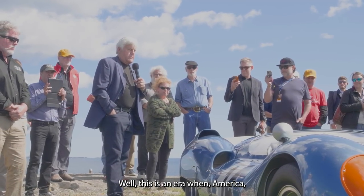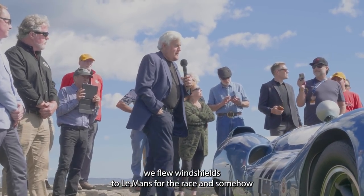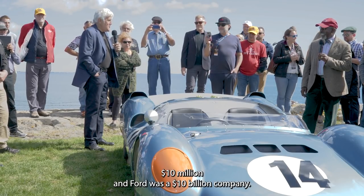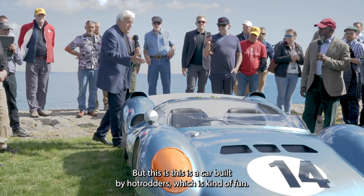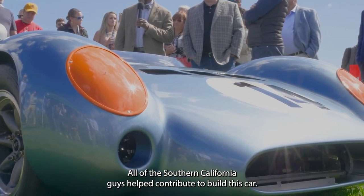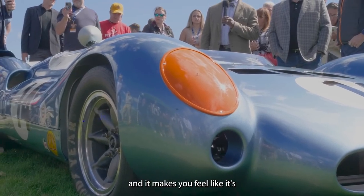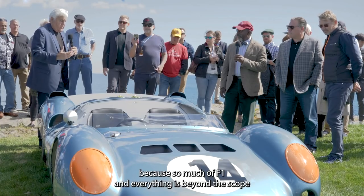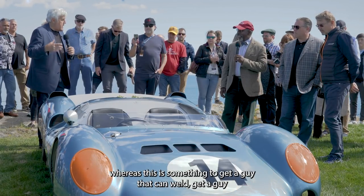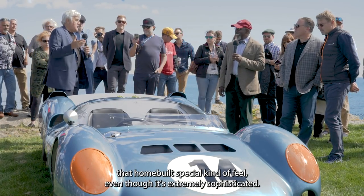This is an era when, in America, we won World War Two, we were the richest country in the world. We flew windshields to Le Mans for the race, and somehow we were the underdog against an Italian company worth $10 million, while Ford was a $10 billion company. But this is a car built by hot rodders, which is kind of fun. All the Southern California guys helped contribute to build this car, and many of them are still around to this day. It gives a kind of a personal touch — so much of F1 is beyond the scope of the normal person in terms of engineering, whereas this is something where you get a guy that can weld, get a guy that can build, and you make a race car. It has that home-built special kind of feel, even though it's extremely sophisticated.